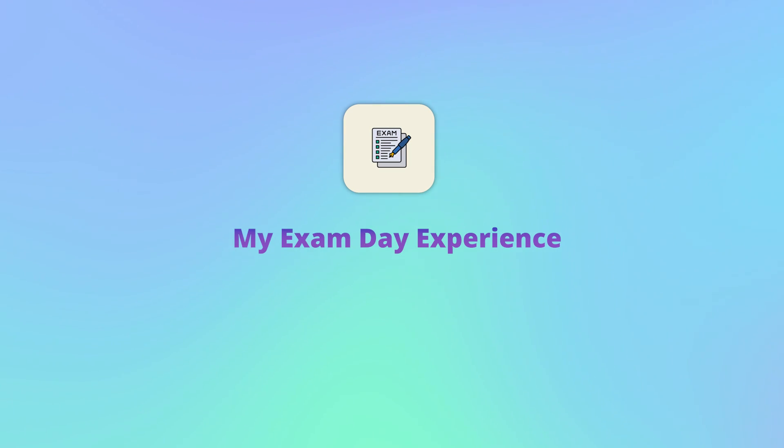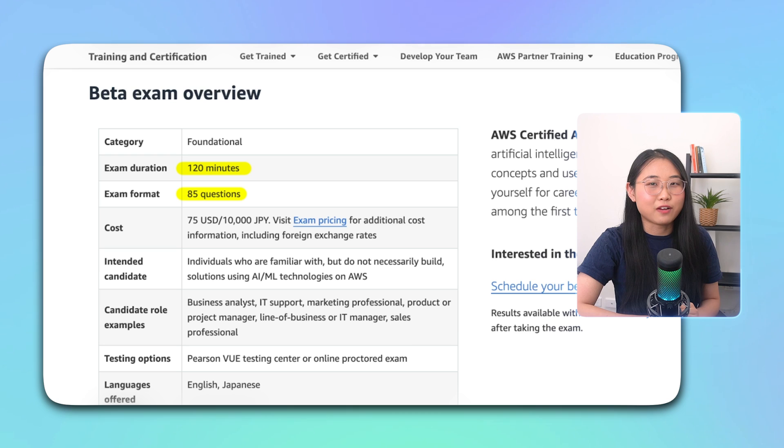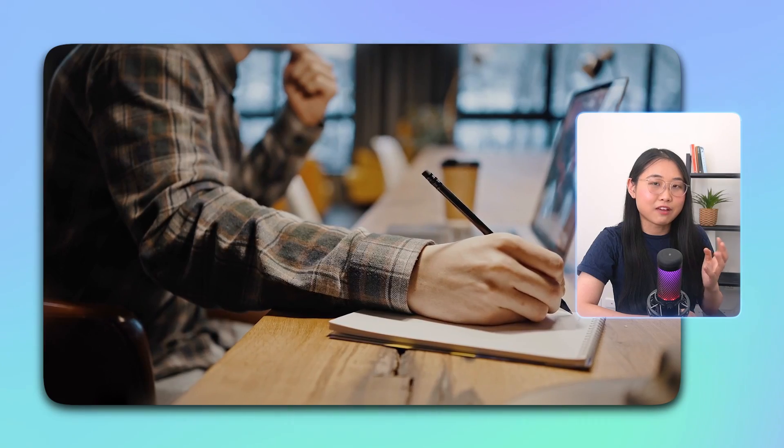Alright, let's talk about my experience with the actual exam. The exam itself is 2 hours long with 85 questions. Most of mine were either multiple choice or multi-select, and I took it online with an examiner watching me the whole time. Fortunately, I didn't run into any technical difficulties and overall everything went quite smoothly. There were some topics that I wasn't too familiar with, which threw me off a bit, but I've added these to my study notes if you want to refer to them.